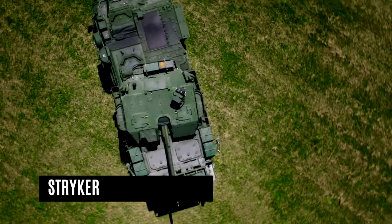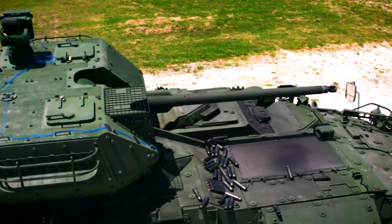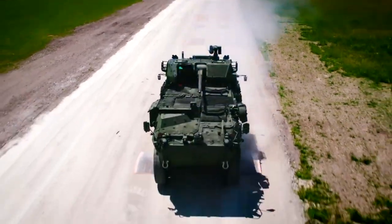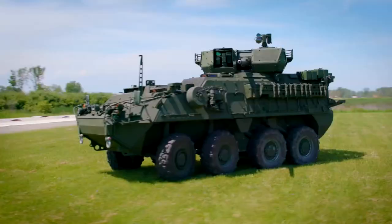Stryker is a family of eight-wheel combat vehicles for the U.S. Army, manufactured by General Dynamics Land Systems Canada and General Dynamics Land Systems USA. Stryker is based on the LAV-3 8x8 light-armored vehicle from GDLS Canada, which has been in service since early 2001. The LAV-3 is itself a version of the Piranha 3 built by MOWAG of Switzerland, now part of GDLS Europe.